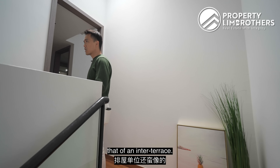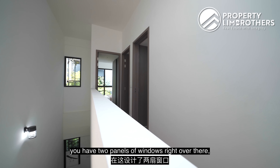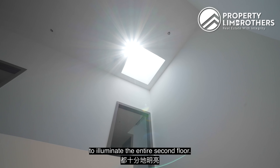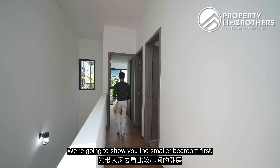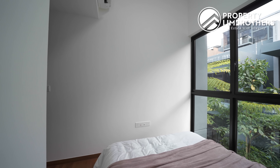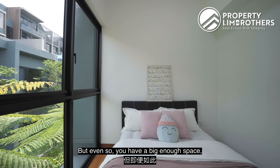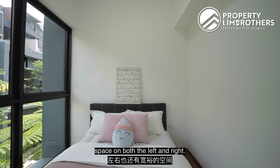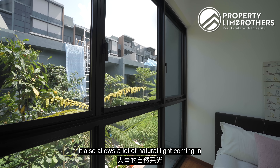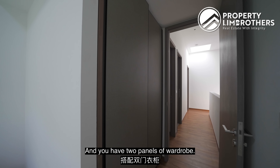Heading up to the second floor — it's quite similar to an inter-terrace in terms of light limitations, but the developers have done brilliantly by including two panels of windows as well as a beautiful skylight right above, giving a very nice brightness to illuminate the entire second floor. The first bedroom shown is smaller — a longer-than-usual mattress would fit, and there's space on both the left and right sides. The higher-floor units are tucked towards the back, allowing natural light in without affecting brightness. Very nice ceiling height — not claustrophobic at all — and two panels of wardrobe.